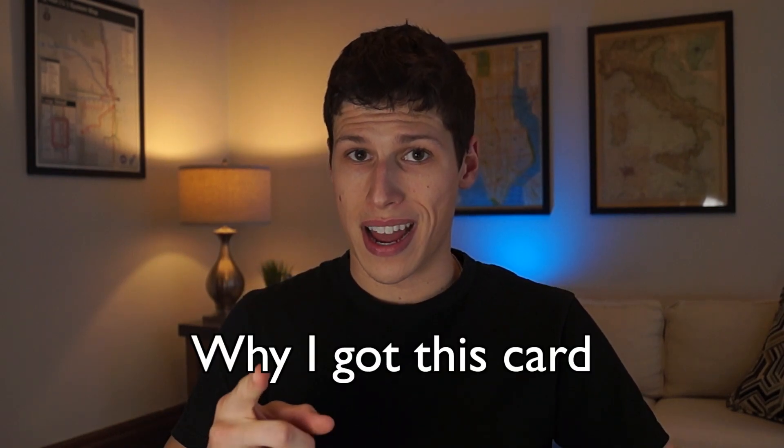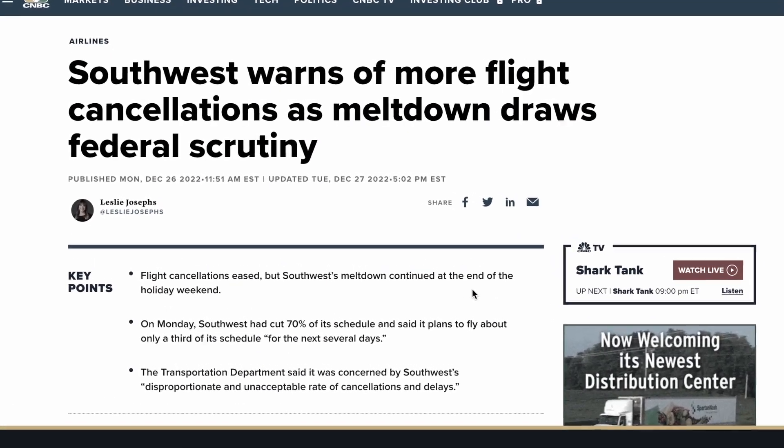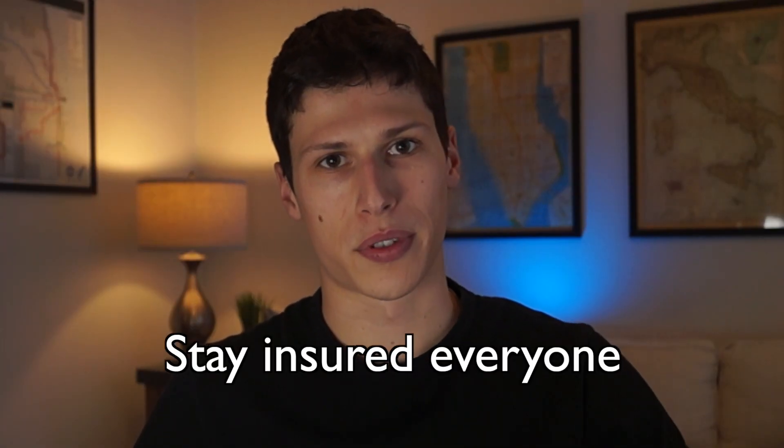Getting into why I actually got this card has to do with an experience I had with Southwest in December. If you're not familiar, there were 5,500 Southwest flights canceled in December 2022 within a three-day window — unfortunately mine was one of them. Without this card I didn't get that $500 trip delay insurance that I would have gotten with protection. I had booked that flight with a Chase Freedom Unlimited, which didn't have trip delay insurance. Southwest ultimately rewarded me 25,000 points, but I'd like to have travel protection for next time.